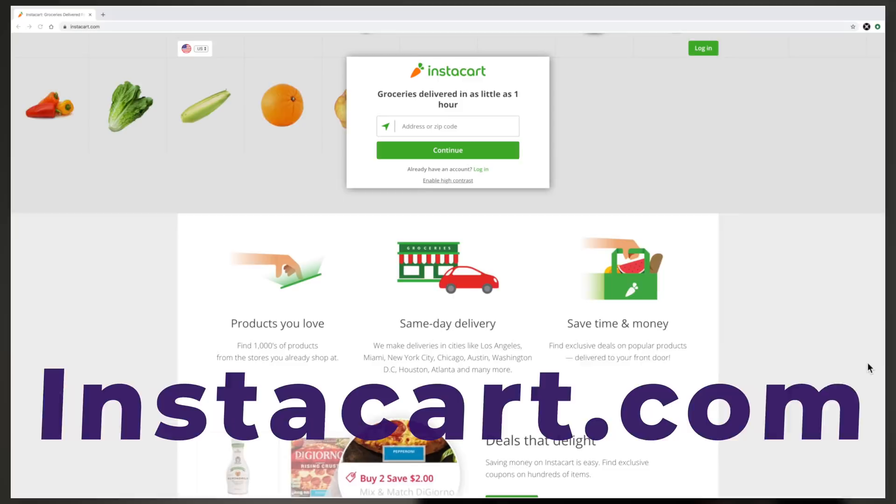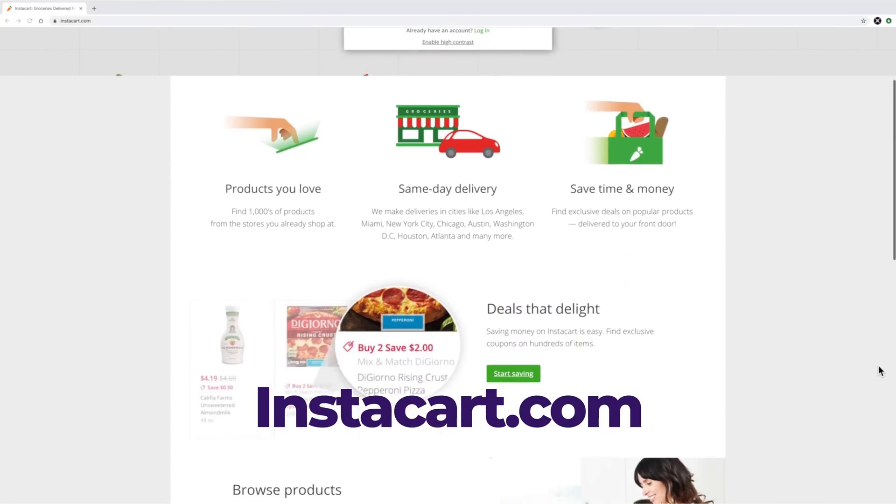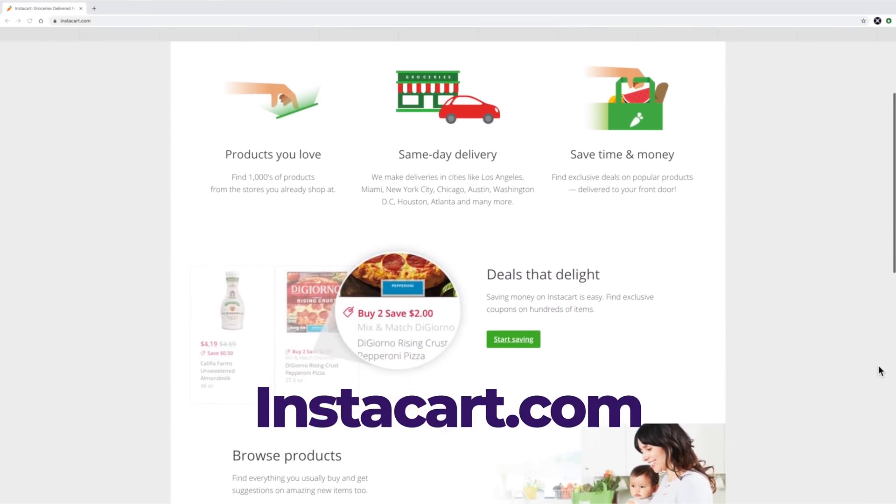Another service that I want to give a shout out to is Instacart.com, which if you've never heard of it is a little bit like Uber for your groceries. Now, right now with so many things being out of stock, it may not be the best option at present date, but I thought it was worthy of a mention.